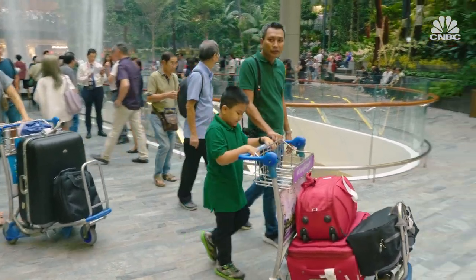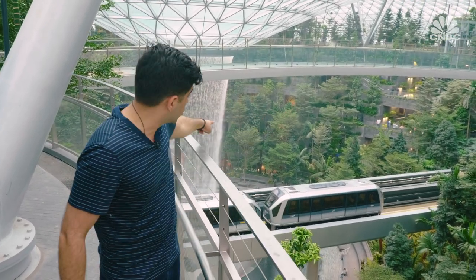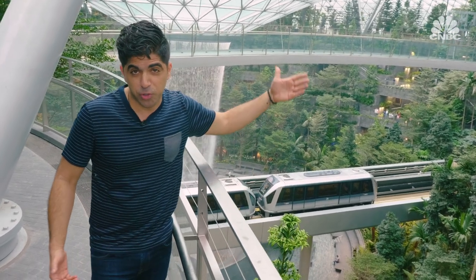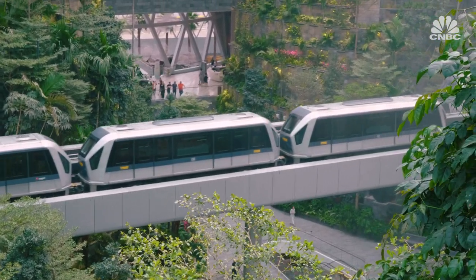But if you come to this airport for just a layover, you will need to clear immigration to enter this dome. Unless you have a stopover but don't want to go through immigration — this train allows you to hop on board and go right through Jewel so you can experience it without actually getting off. By riding on one of these trains, you can experience Jewel without technically ever entering Singapore.